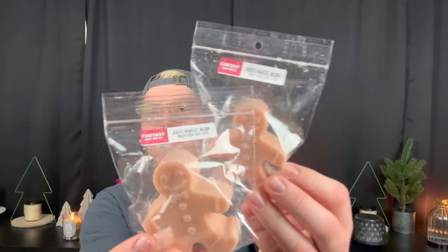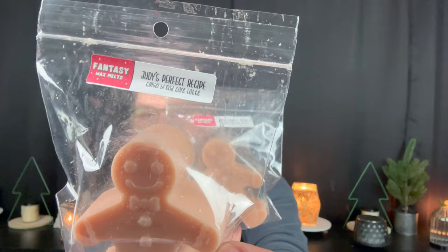Another one I have two of is Judy's Perfect Recipe — gingerbread café latte. So rich coffee with a hint of gingerbread. It's so good. Gingerbread is just so good in wax — I love gingerbread, cinnamon, little spice. Fabulous.